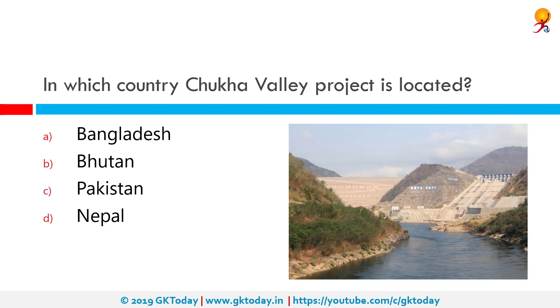In which country is the Chukha valley project located? The correct answer is Bhutan. Chukha district is one of the 20 districts comprising Bhutan. It has the Tala hydroelectricity project, the country's largest power plant, and Chukha district contributes the most to the GDP of the country.